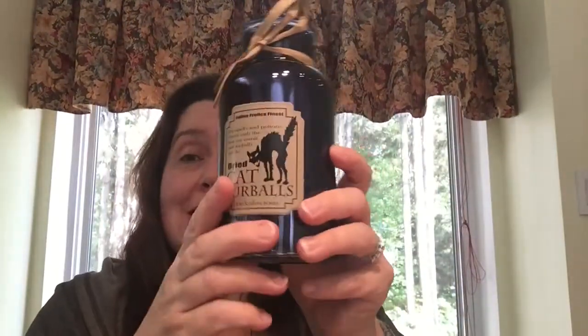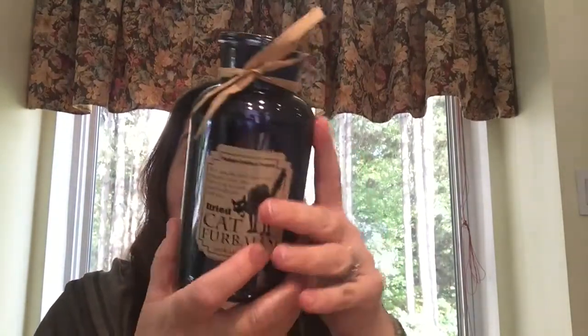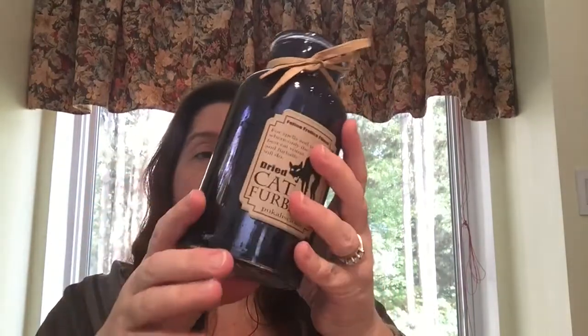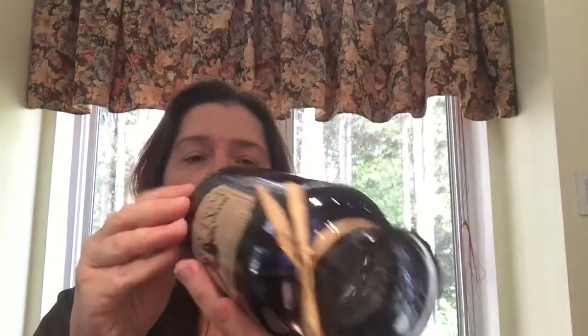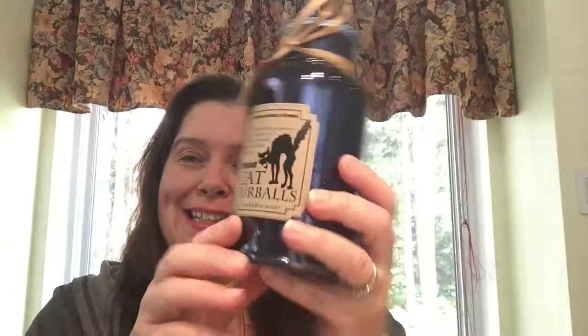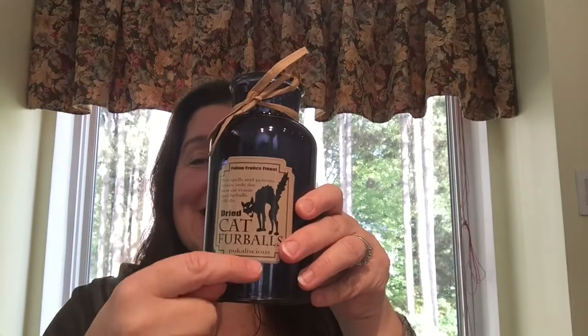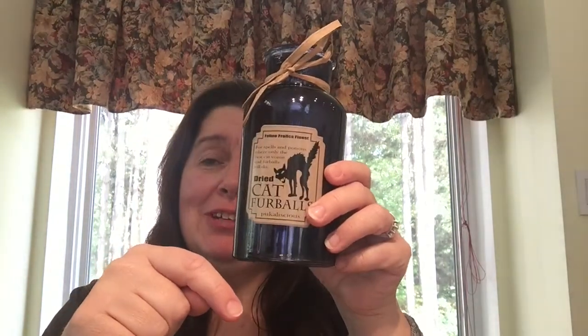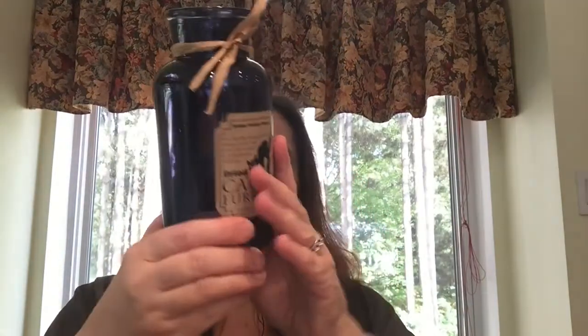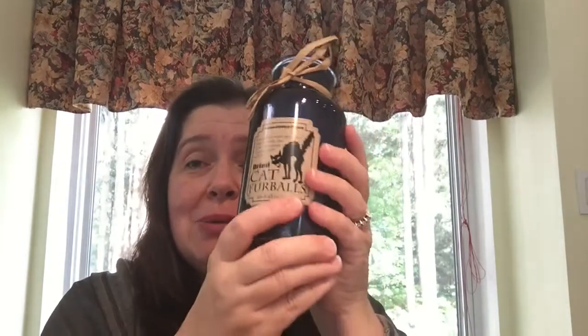Speaking of cats, I saw this at Dollarama and I could not resist it. This is part of their Halloween decor — it is a gorgeous glass jar with glittery black, almost mercury-type paint inside. It's the label that drew my attention: it says 'dried cat fur balls.' Yes, we definitely know about those things, unfortunately not usually dried, because we have a kitty with long fur. Too much information, I know! This jar is $2, and they did have other jars with other fun sayings. Because we have a cat, I had to get it.